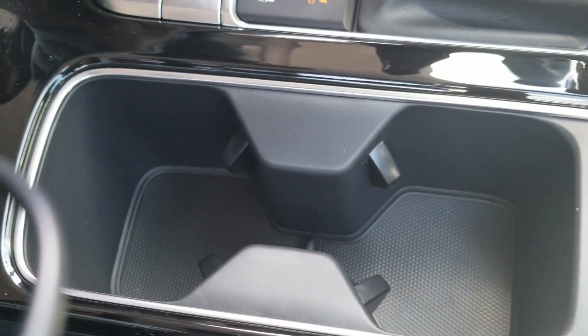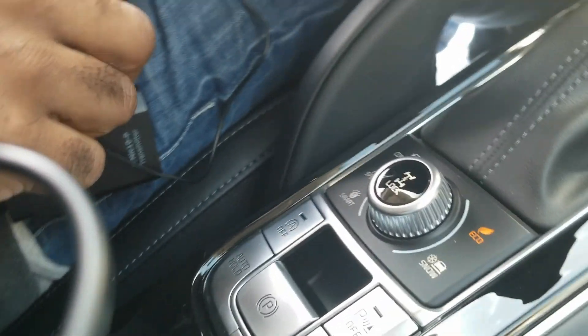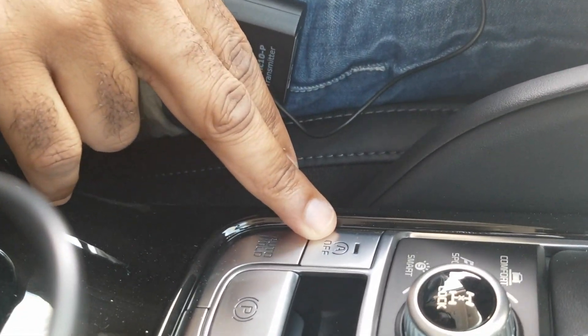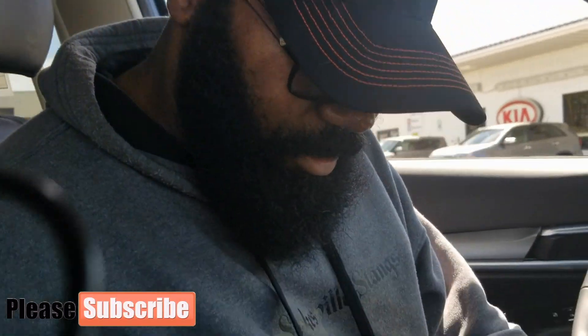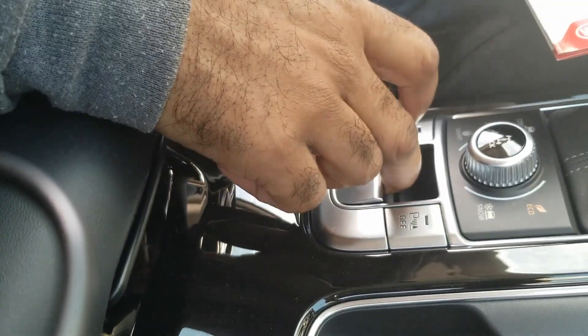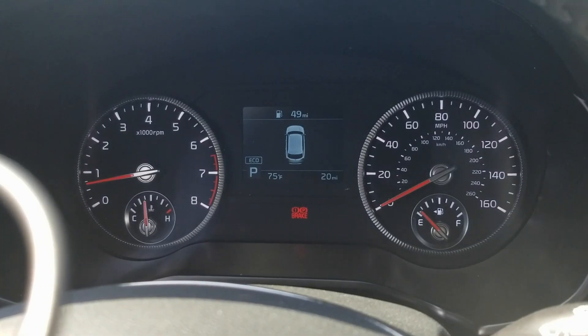Right here you have your cup holders. You have your different drive modes: Eco mode, Snow mode, Smart mode, Sport mode, and Comfort mode. Parking assist is right here. Auto on and auto off — that's for when you're stopped in traffic, the engine shuts off and starts back up once you take your foot off the brake. You have auto hold, which will automatically hold the brake so you don't have to keep your foot rested on it. And then you have your parking brake button right here.